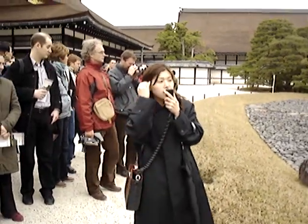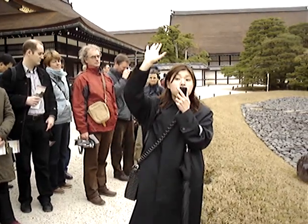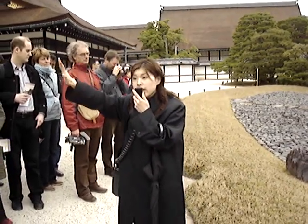And actually, Kyoto is far away from the ocean. Even today, it takes...